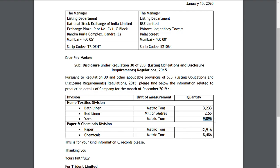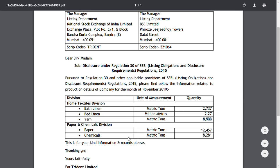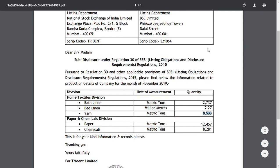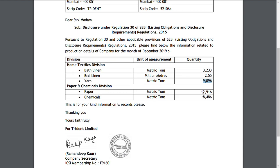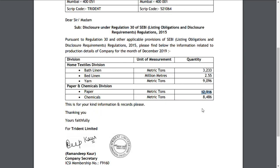Moving on to the paper and chemical divisions — in December, paper production was 12,457 metric tons, and there has been an improvement in the paper segment month-on-month. For chemicals, it was 8,281 in December and has moved to 8,486 in January. So out of five metrics total, four are positive and one is negative.